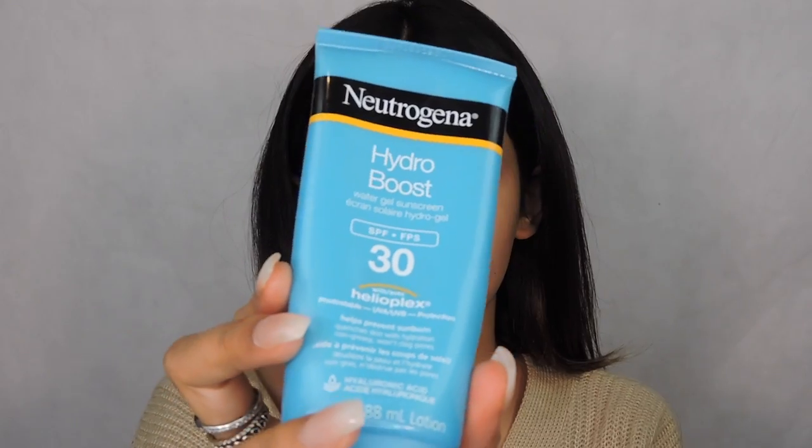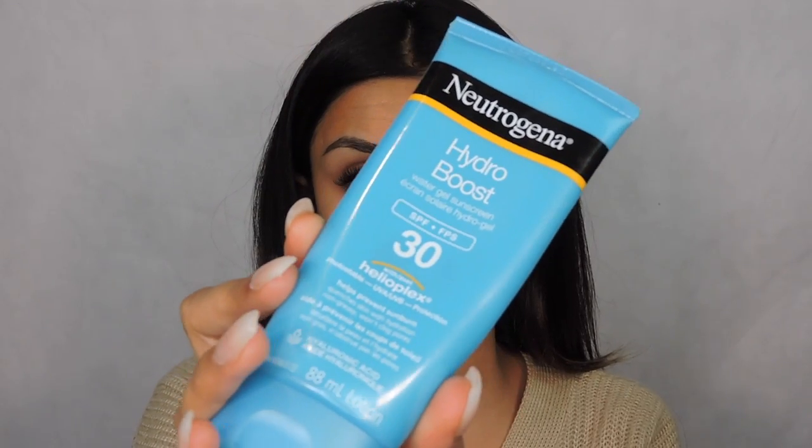Sunscreen is so important. I always try to use it — it doesn't matter if it's winter or summer. The Georgina Hyaluronic Boost SPF 30 is so great. Very lightweight and it doesn't give you flashback. That's a hard thing with sunscreen — so many of them are great, but a lot of them cause flashback. I'm putting it all over my neck and my nose.